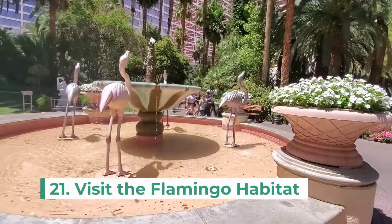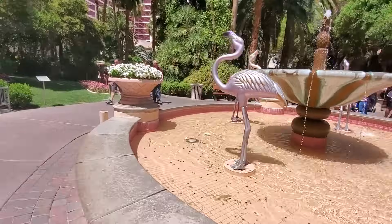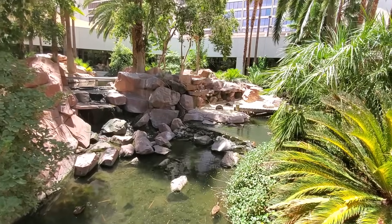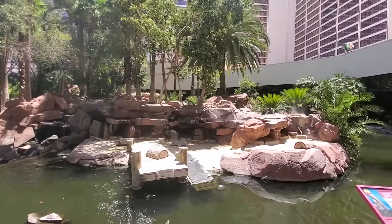The next attraction is the Flamingo Habitat at the Flamingo Hotel. This free habitat features a flock of Chilean flamingos and various other birds like swans, pelicans, and ducks. And in the ponds, you can see turtles and koi. So this is a great attraction for all ages.